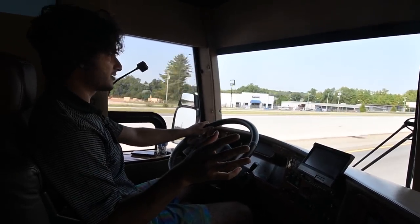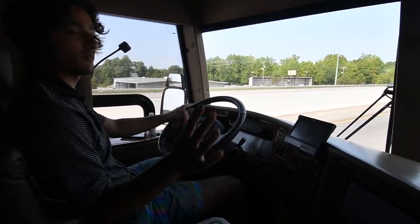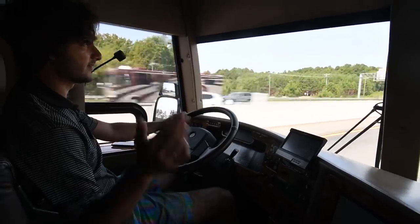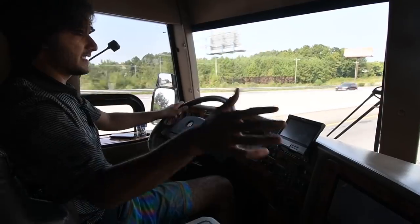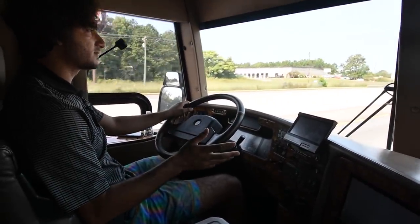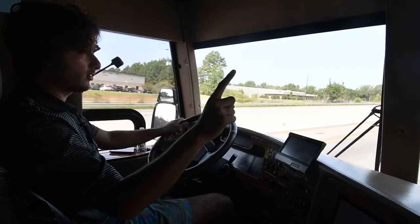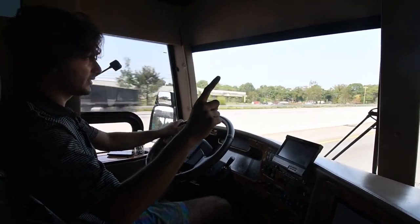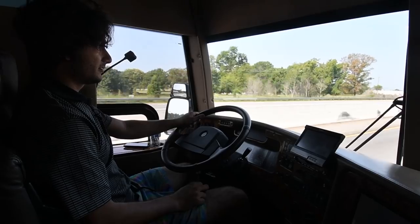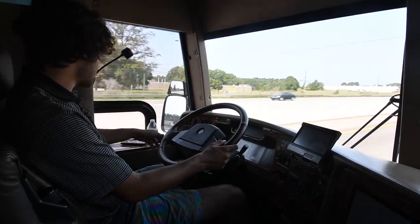I heard from a Walmart truck driver we sold a coach to — a super amazing couple — that the Detroit Series 60 breaks in around 125,000 miles. So if you're driving a bus with under 125,000 miles, he noticed more power and better fuel mileage once it got to those miles. This is definitely the best Prevost bus I've driven. The front end is beautifully tight, no play whatsoever.